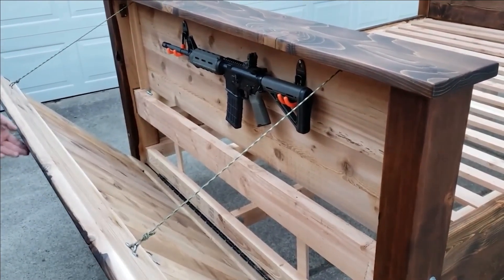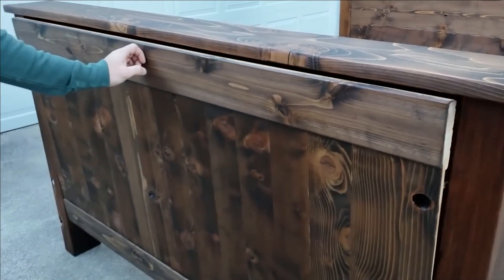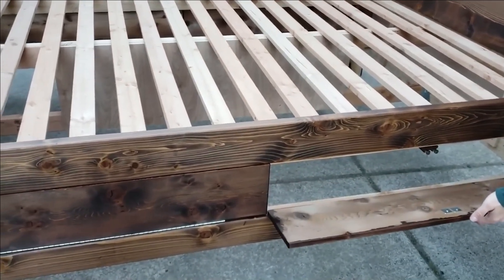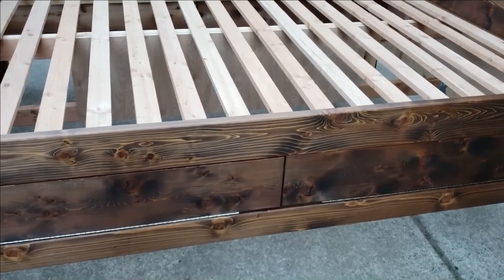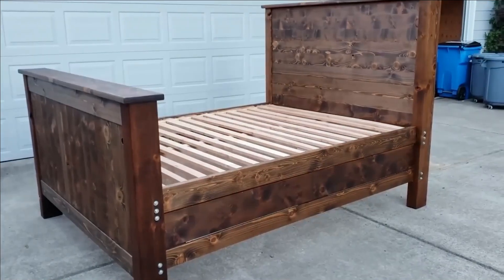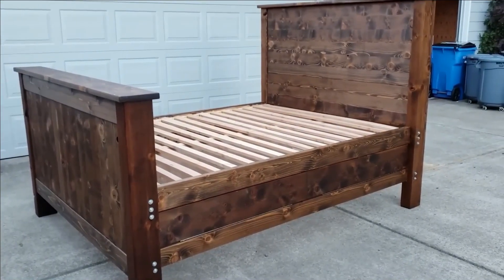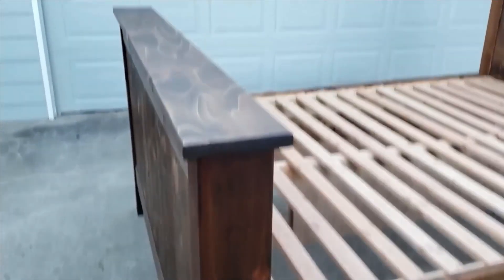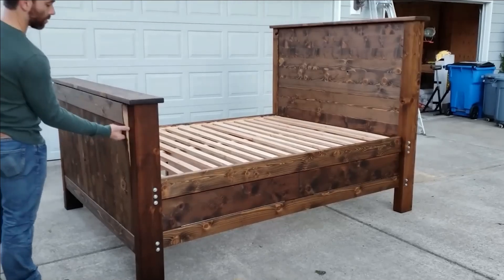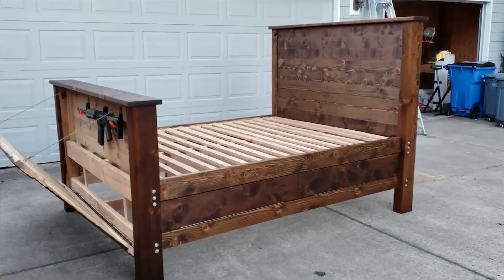This distinctive furniture piece exemplifies a fusion of functional design and discreet security, catering to those seeking unconventional yet practical solutions for safeguarding their firearms. The intersection of creativity and utility underscores the ongoing exploration of innovative furniture concepts, while also prompting speculation about the delicate balance between personal passions and domestic approval.